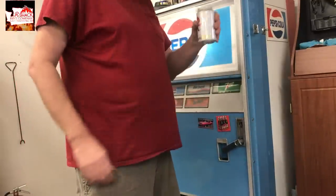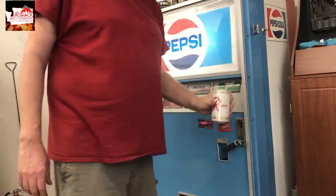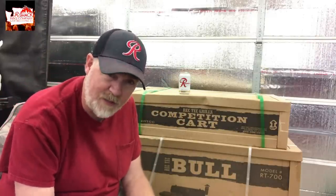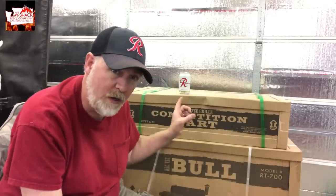Cheers! Here's Vitamin R. Well, today I'm going to talk about why I purchased the RecTech Bolt RT700. It's not because it's an R — but that might have something to do with it. R-Shack. RecTech. Reneer.